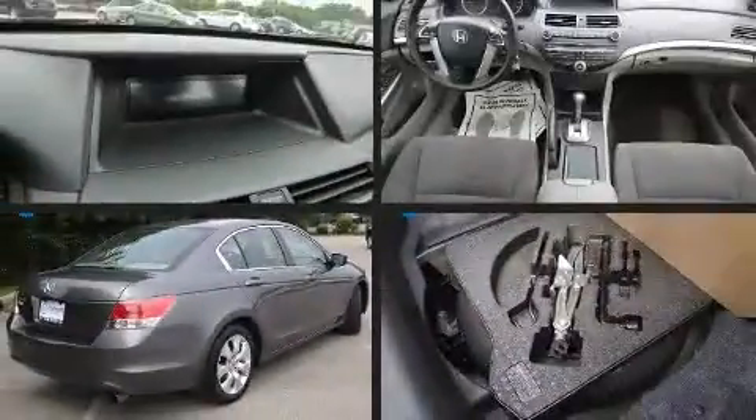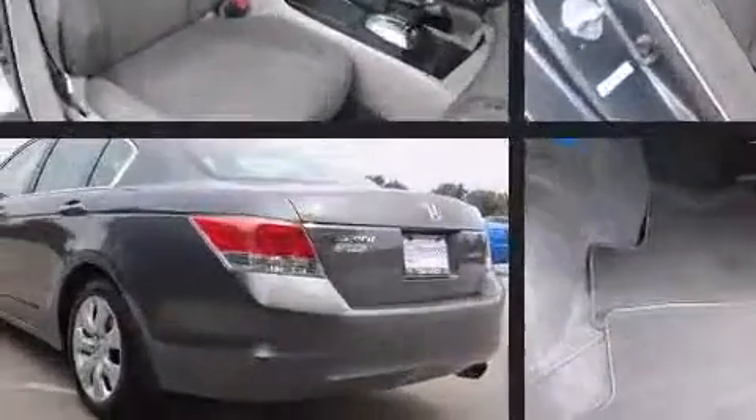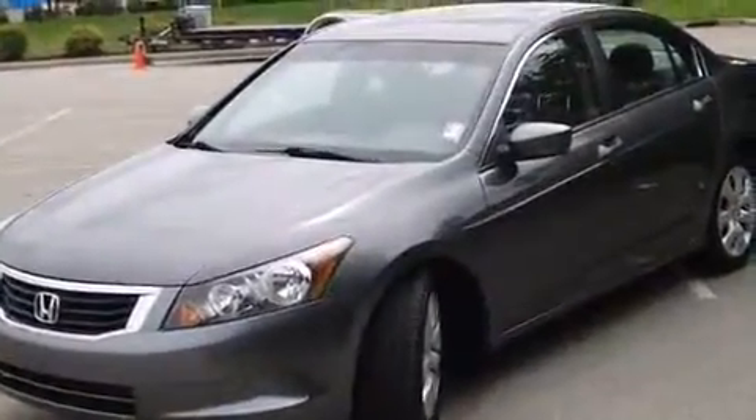Step into the 2009 Honda Accord. This four-door, five-passenger sedan provides exceptional value. It features an automatic transmission, front-wheel drive, and a 2.4-liter four-cylinder engine.